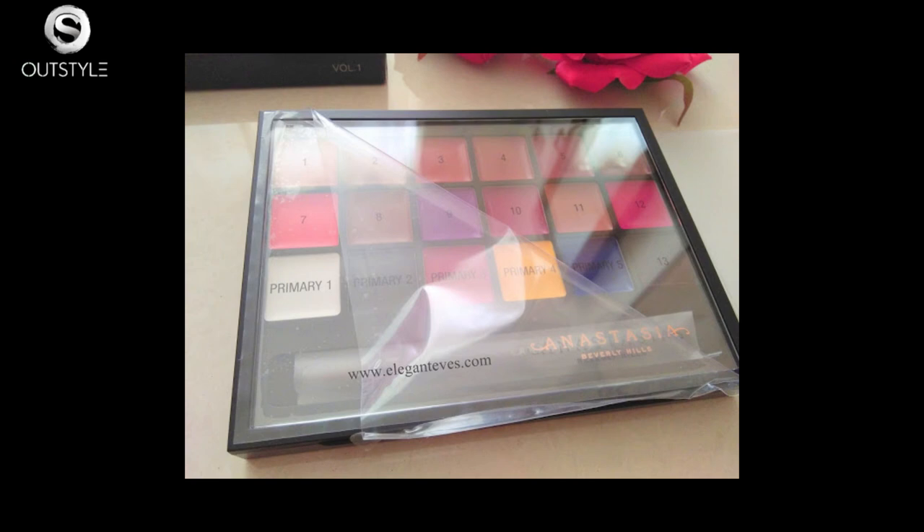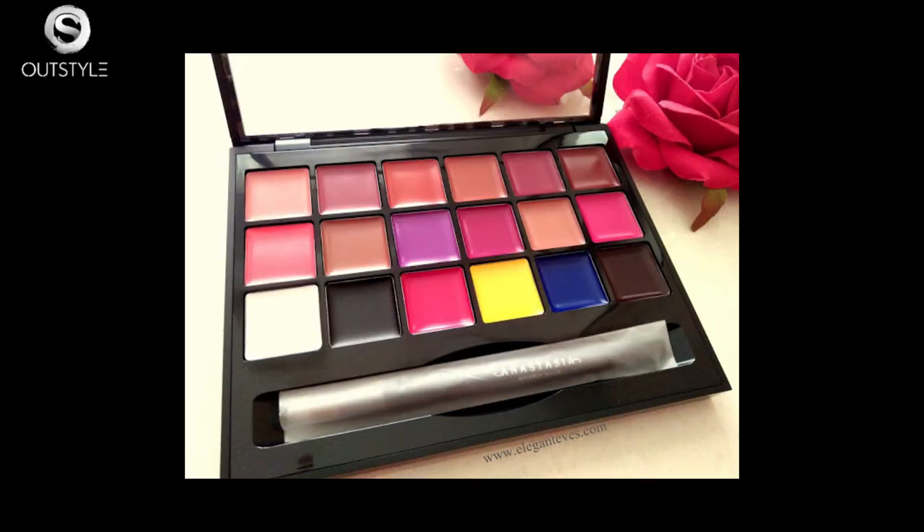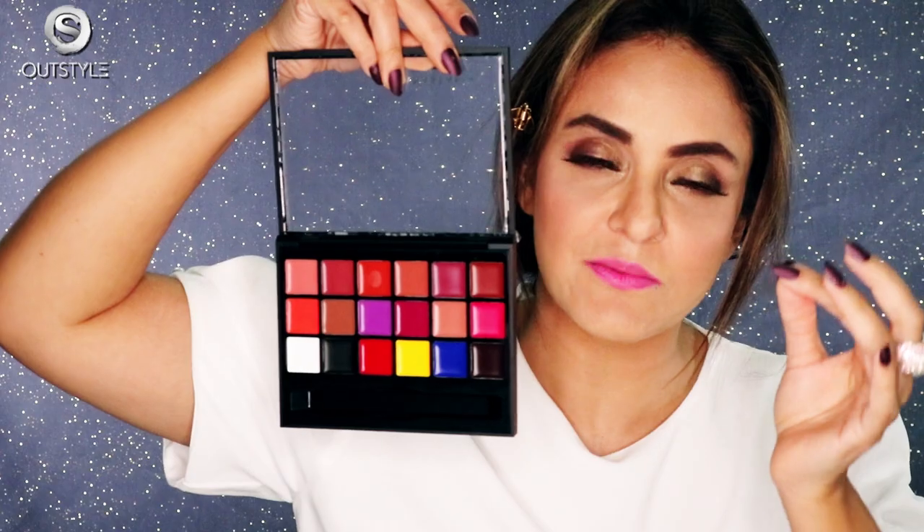This is the Anastasia lip palette box that I was talking about. It comes with a brush, it comes with a spatula for mixing the shades, and it comes with this palette. After all of the shades, you can mix it as you want.